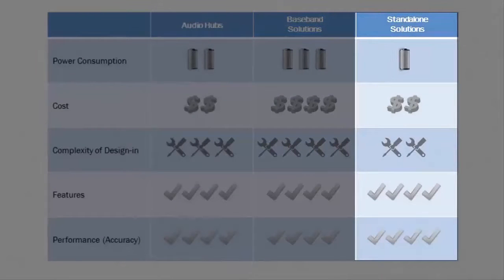Stand-alone voice trigger solutions perform very well, can be extremely low power, and they can be added to an existing design relatively easily. Having said that, many stand-alone solutions are digital only, requiring a power-hungry digital microphone. And some stand-alone solutions involve algorithm licensing fees on top of the silicon price, which can add to the overall solution cost.